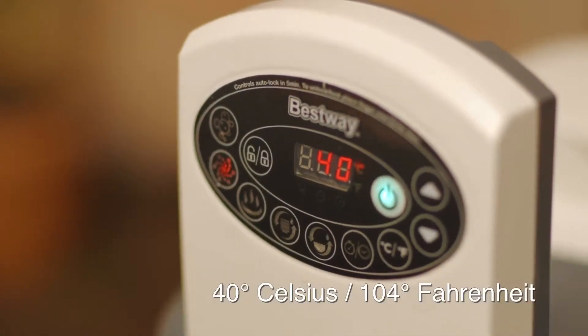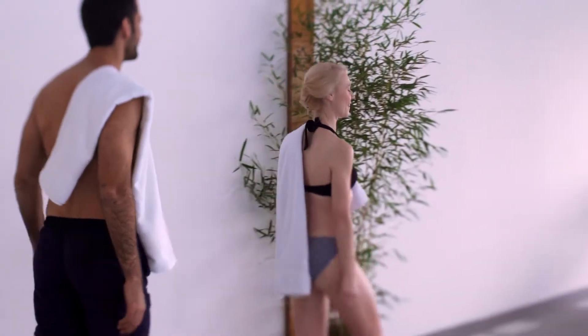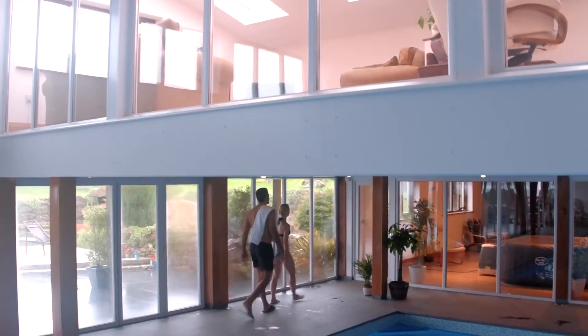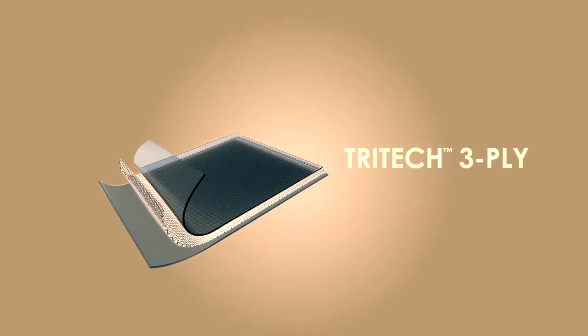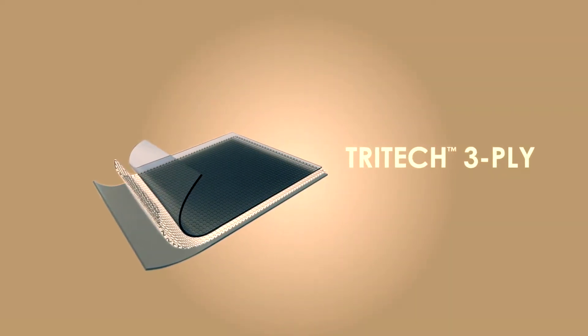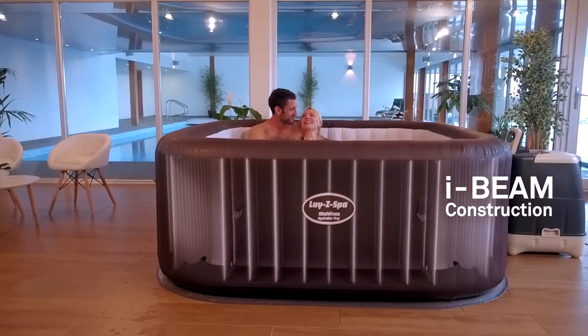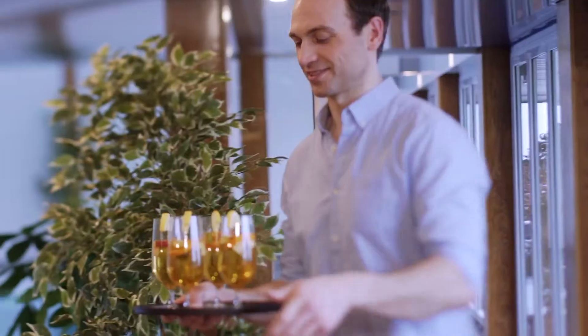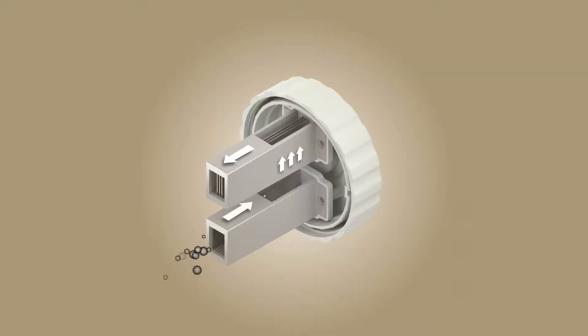Easy to set up and ready for water in just minutes, the Lazy Spa's rapid heating system heats the water up to a blissful 40 degrees Celsius. The Maldives has been engineered using three-layer tri-tech reinforced premium materials that are strong and durable. The sturdy I-beam construction delivers both strength and comfort.